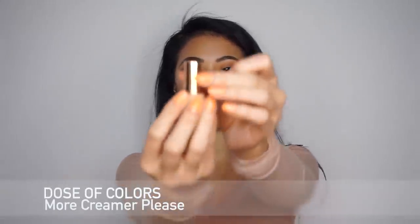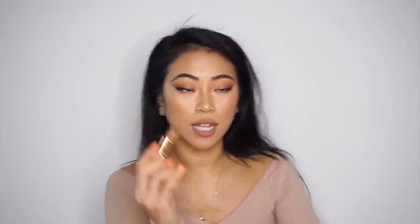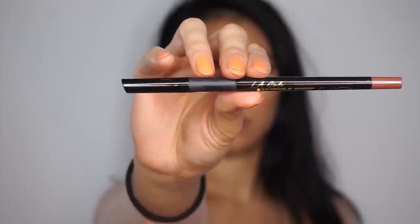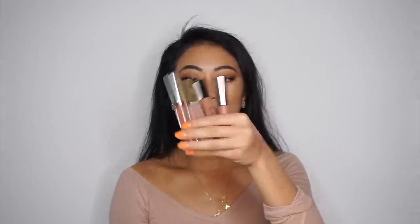Lastly for lipsticks, I have this one from Dose of Colors called 'More Creamer Please,' which was a collaboration with Desi and Katy. I love this color — I don't have anything else like it in my collection. It's such a good orangey-brown, really matte and opaque. I like throwing it over any lip color that's a little too pink. If you've been looking for a more brown-toned lipstick and everything's too rosy, I'd highly recommend it. I always wear it with a darker or rosier lip liner on the outside, because alone it can look a bit like concealer on the lips.